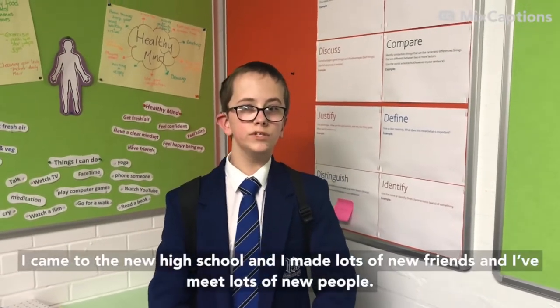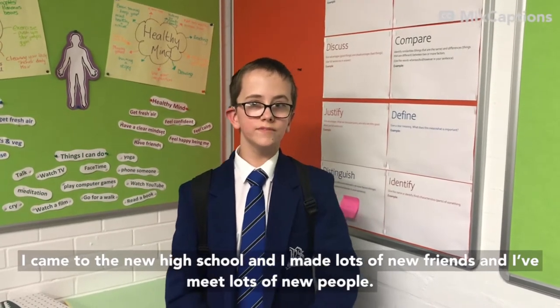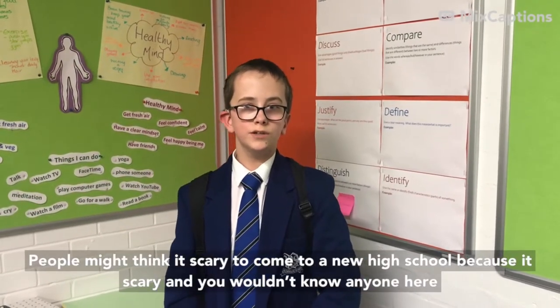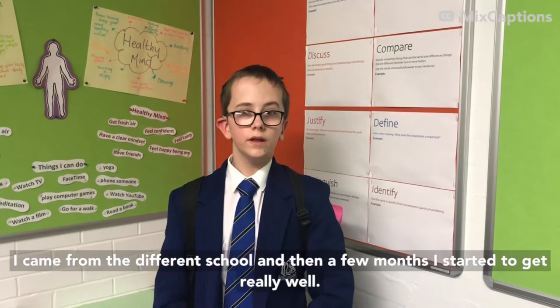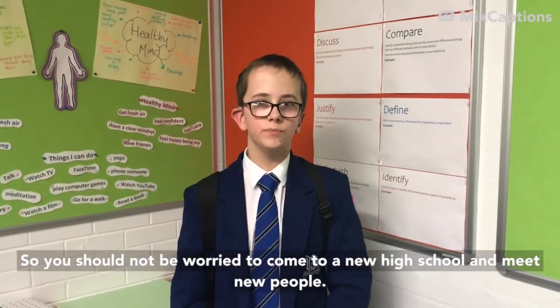Meeting new people — I came to a new high school and I've made lots of new friends and met lots of new people. People might think it's scary to come to a brand new high school because you wouldn't know anyone. I came from a different school and a few months in I settled into it really well. So you should not be worried about coming to a new high school and meeting new people.